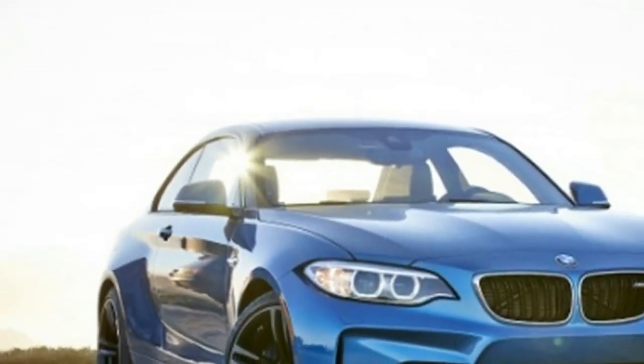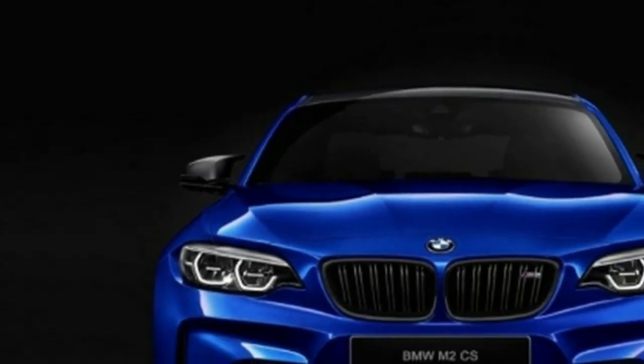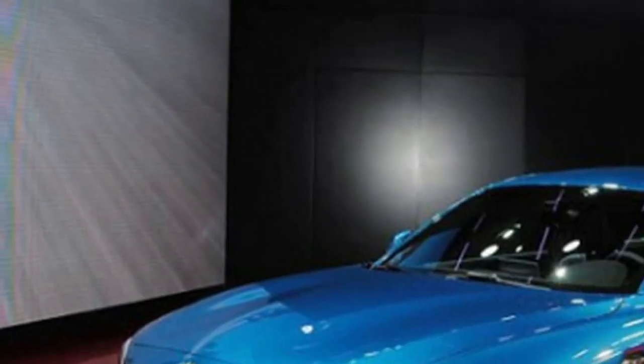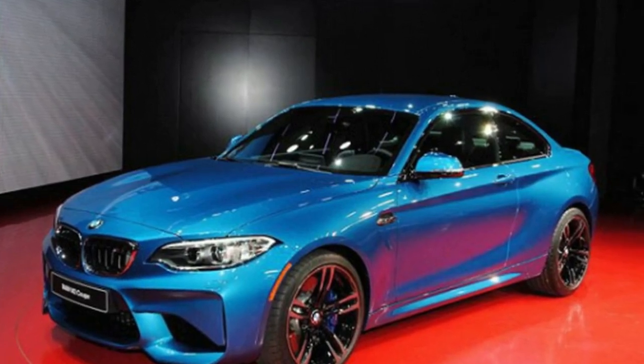Last but certainly not least, the Bavarian automaker is expected to introduce Dusk Orange Metallic to the color palette of the M2 Competition. It will be joined by Hockenheim Silver Metallic, Long Beach Blue Metallic, Dark Sapphire, Alpine White, and Mineral Grey.